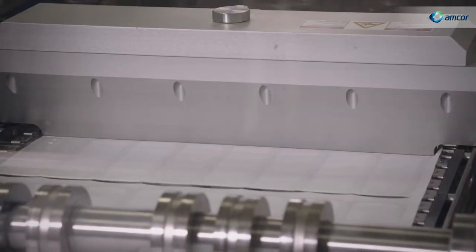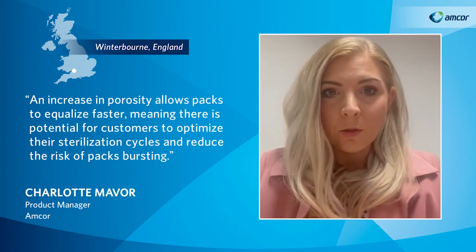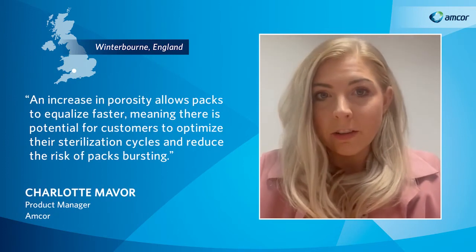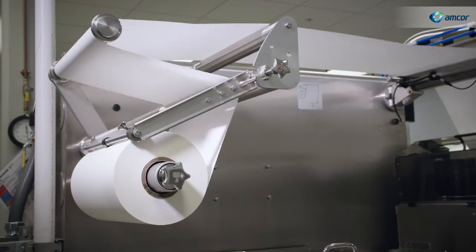An increase in porosity allows packs to equalize faster, meaning there's potential for customers to optimize their sterilization cycles and reduce the risk of packs bursting.